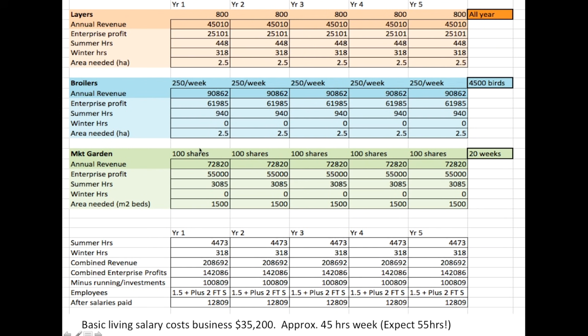Then we have our market garden, based on 100 CSA shares for 20 weeks, which brings in revenue plus surplus sales to restaurants. Market gardening is very intensive in terms of inputs and outputs — very profitable per square meter compared to the extensive enterprises we run, but it takes a lot of hours. That's based on 1,500 square meters of beds.